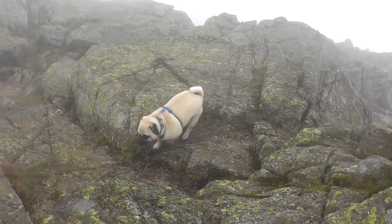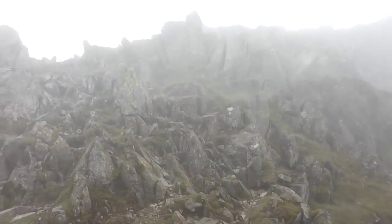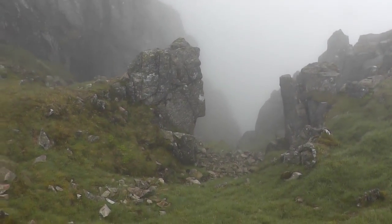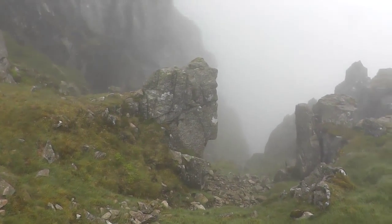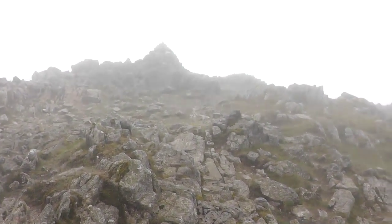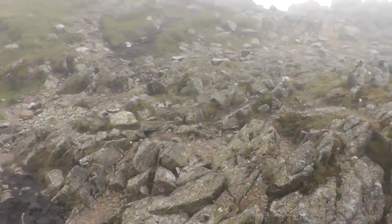Just come from up that way, come down this way. If you fall down that bit, right down there. Well it's nice and sheltered here, out of the wind. Just dropping down a bit off Crinkle Crags, slowly.